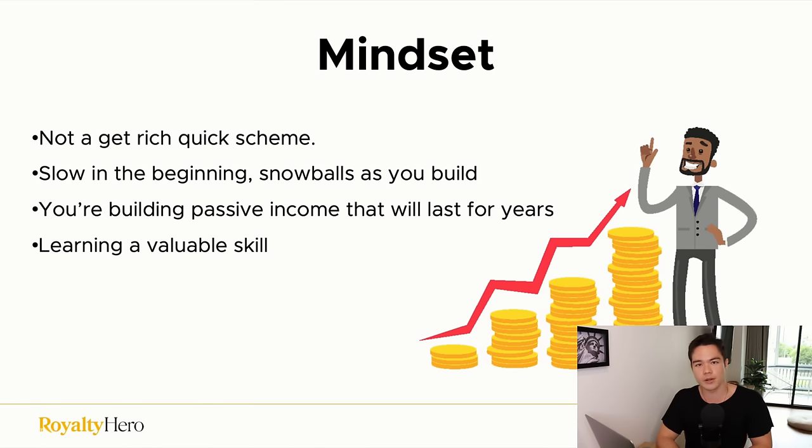The mindset you want to have is that you're building passive income that will last for years. You're putting in energy and effort upfront, but after that it becomes very passive. Another important thing: you're learning a valuable skill. As you build this business, you're learning online marketing — transferable skills you can apply to different businesses if you ever choose to start another one.